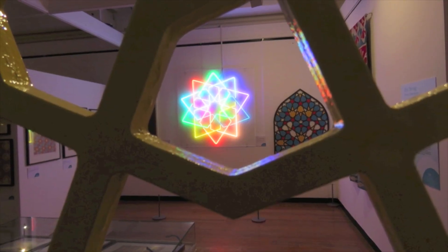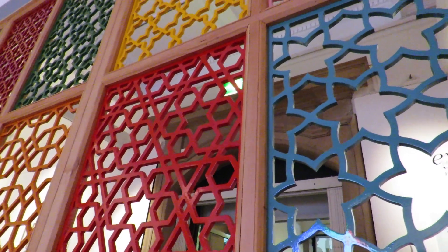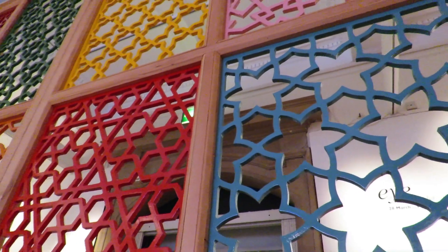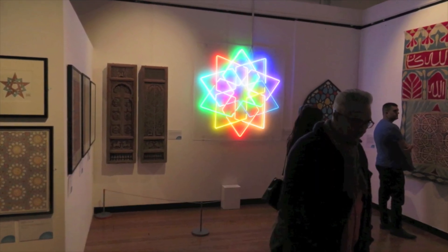I'm especially interested in making it look contemporary. I love that it's a traditional design heritage, but it lends itself so well to contemporary interpretation. I would hope that some of the things on display here, people will recognise them as being part of the Islamic Geometric Design heritage, but at the same time they look as if they were made in the 21st century. That's what it's all about for me — to get people to see something familiar, but in a new context and to give it some sort of boldness.